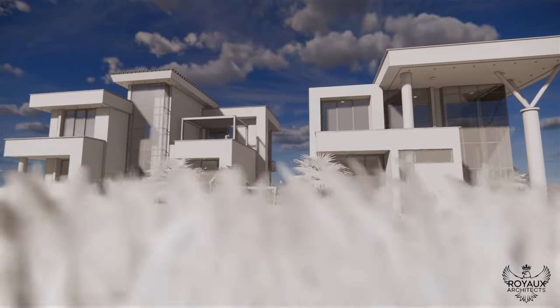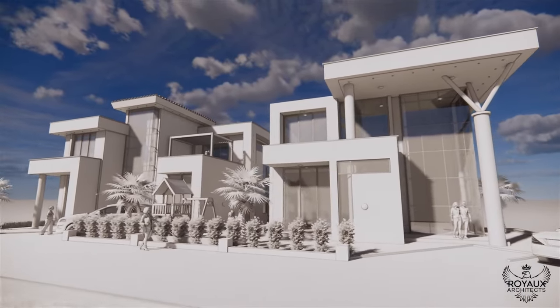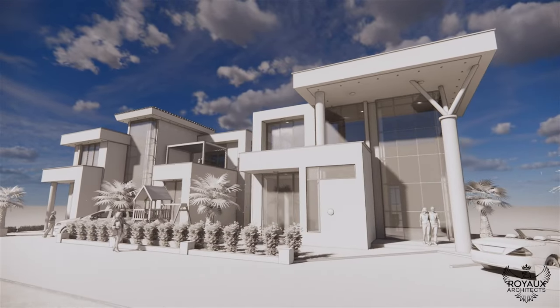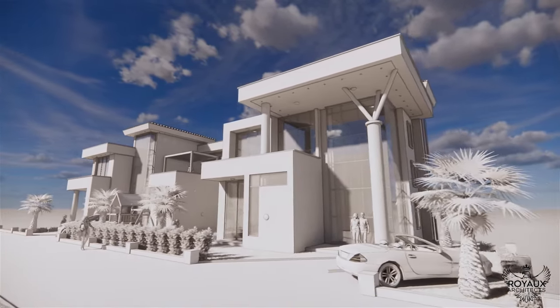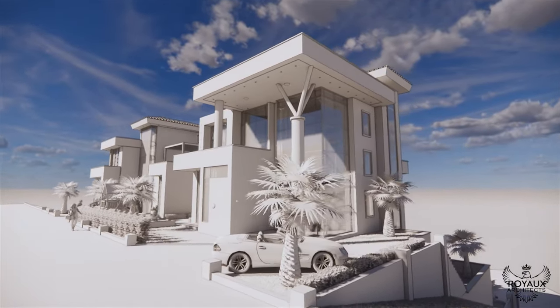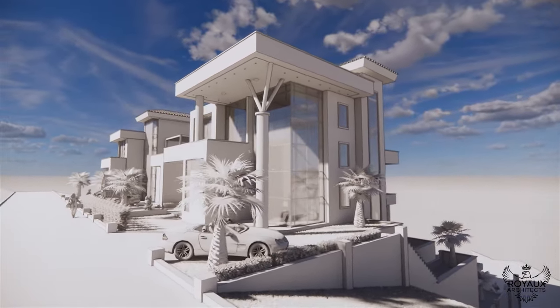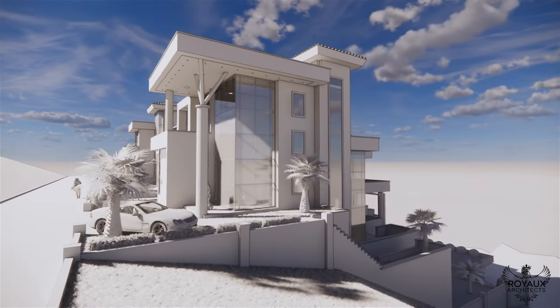Welcome to the future of urban living, where architectural innovation meets breathtaking design. Today, we're taking you on a journey through the visionary landscape of a semi-detached residential complex, poised elegantly on the steep slopes of Kigali, Rwanda. Designed by the esteemed Royal Architects and Engineers, this modern minimalist marvel is set to redefine luxury living in the heart of Africa.